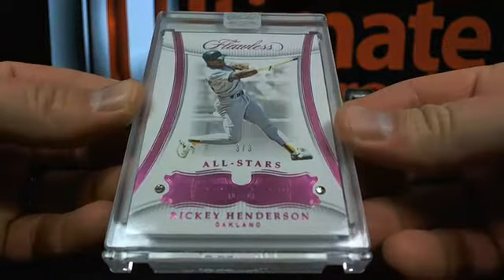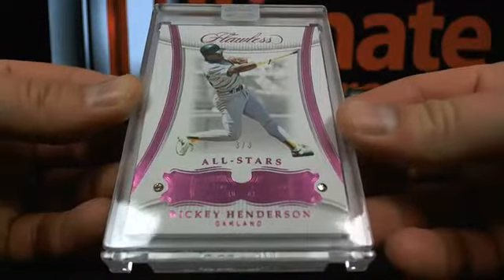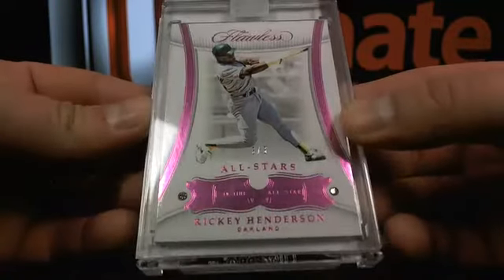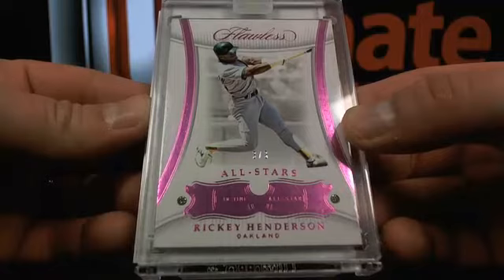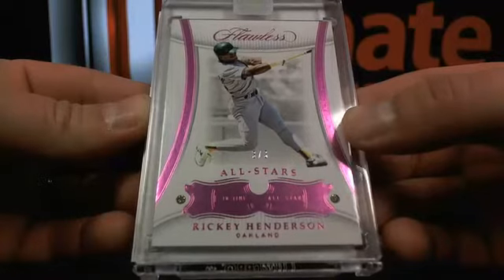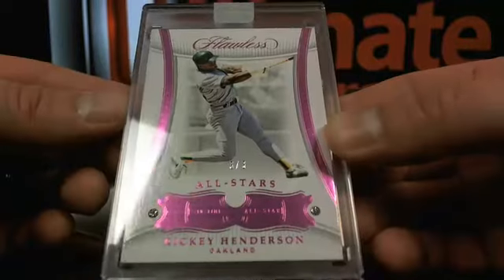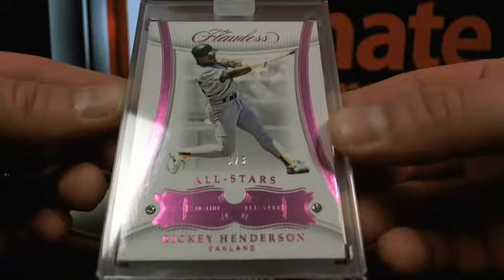Three out of three dual diamond of Ricky Henderson going over to Oak Town — Zeke's 13. There's the three out of three Ricky Henderson, the Hen-Do.